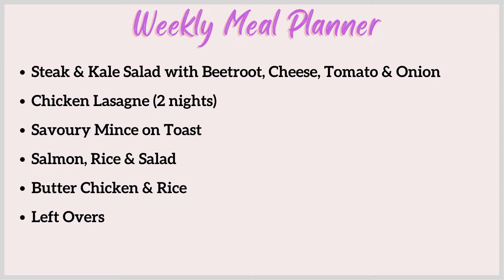Hi everyone, welcome back to the channel. Today I've got our weekly grocery haul to go through with Woolworths, but first I'm going to run through our weekly meal planner.